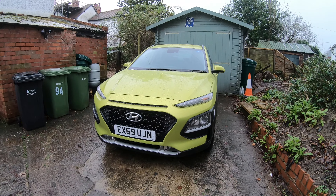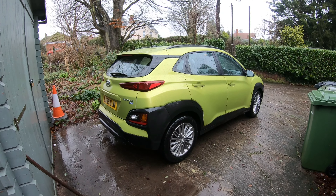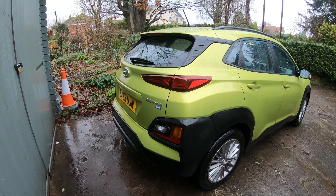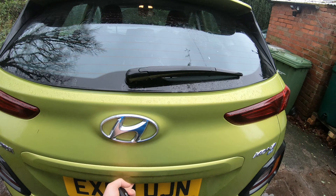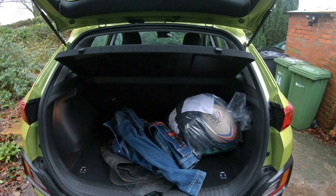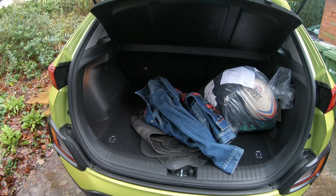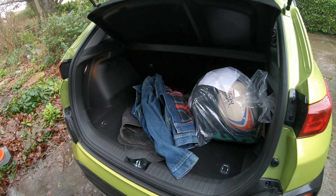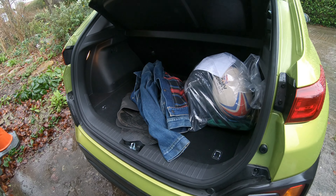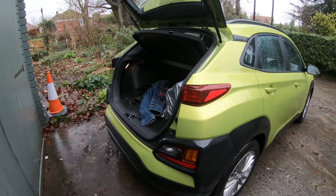The first thing is going to be these fake vents. As you can see, this vent here is completely fake — completely solid, there's nothing going on. Same here. It's also got this tacky, annoying reflector there as well, which is a bit of an oddity. So number one is the fake vents on this car.